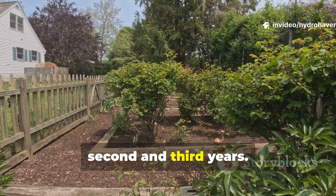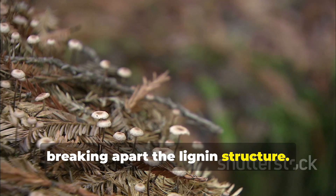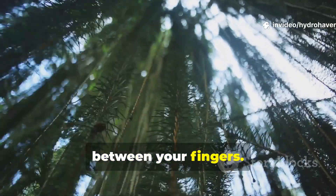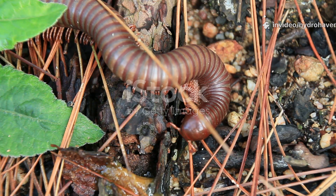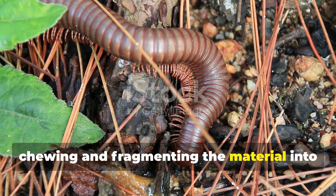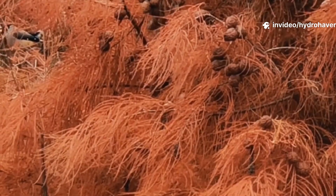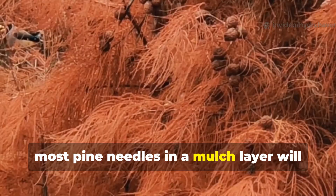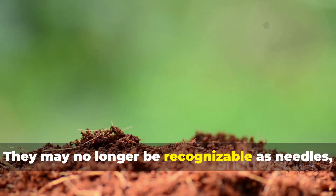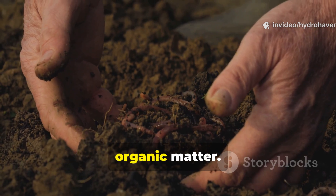The real changes happen during the second and third years. By now, fungal threads infiltrate the needles, breaking apart the lignin structure. The once-rigid needles lose their sharpness and begin to crumble when rubbed between your fingers. Soil-dwelling invertebrates like millipedes and springtails also play a role, chewing and fragmenting the material into smaller pieces that microbes can finish off. By the third year, most pine needles in a mulch layer will have transitioned into a fibrous, humus-like material, no longer recognizable as needles, blending with soil particles to create a dark, spongy layer rich in organic matter.